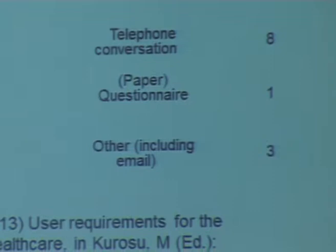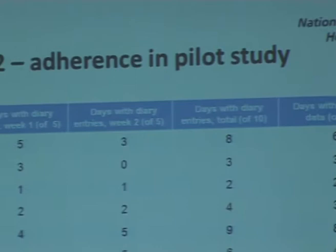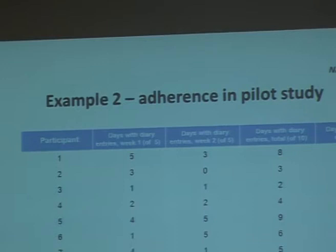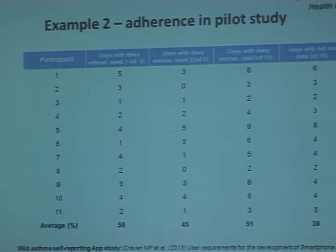Example two is from the asthma study. We had a small number of users and gave them phones for two weeks. In the first week they answered a diary every day. In the second week they answered a diary in the same way, but also took physiological measurements from the devices I already mentioned. This data is from the diary parts of the study. We were interested in adherence amongst a small sample. You have week one, week two, and the average over both weeks in the first three columns.